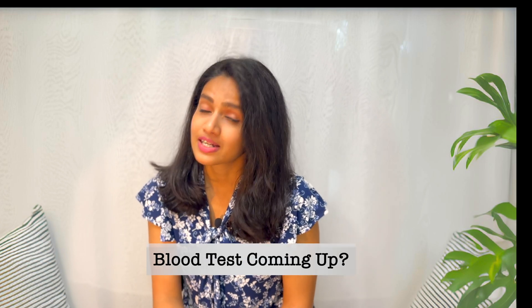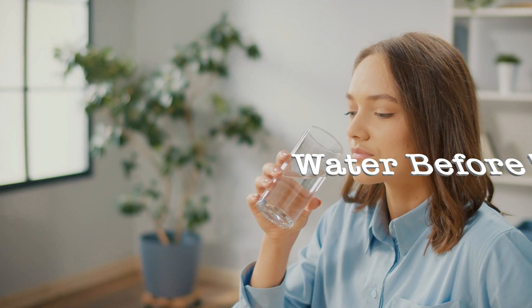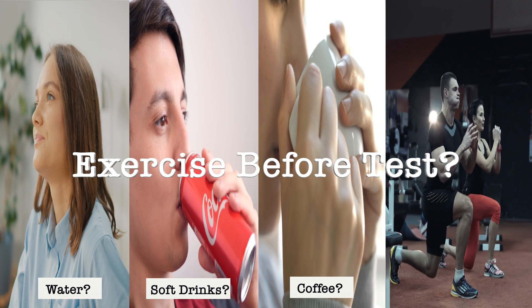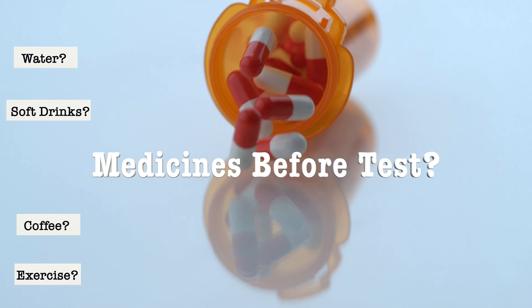Getting ready for a blood test? Wondering what you can and can't do before the test? Can you drink water before a blood test? What about soft drinks? Thinking about a small sip of coffee? How about a quick workout before a procedure? What about taking supplements or medicines?